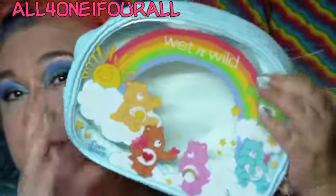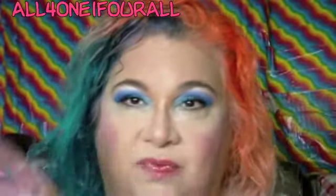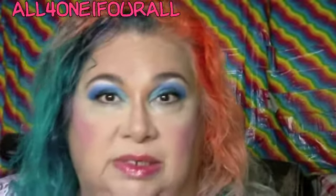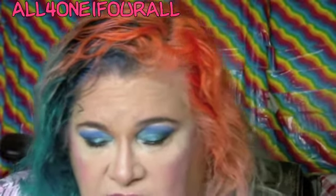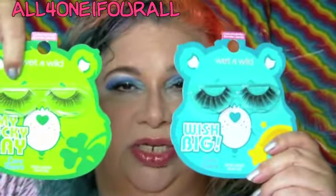Look at this — this is a pretty big bag. I got the bag and I got the face gems, which for some reason are not available on the Wet and Wild website, but they are available at Walmart. They had everything on the display including the body gels. Then I got the two lashes — these are so cute.